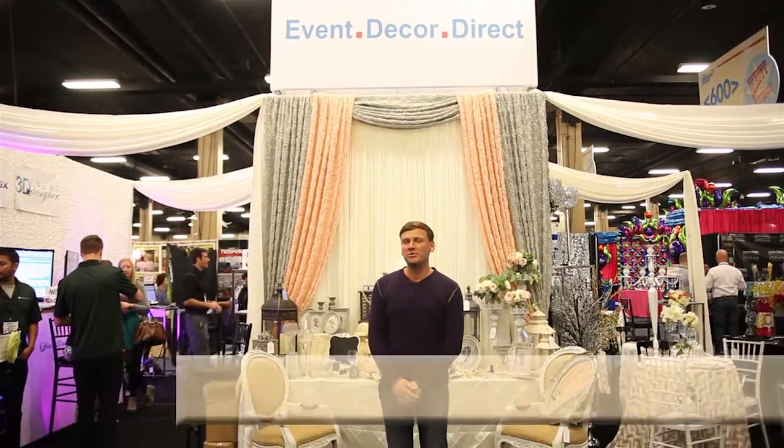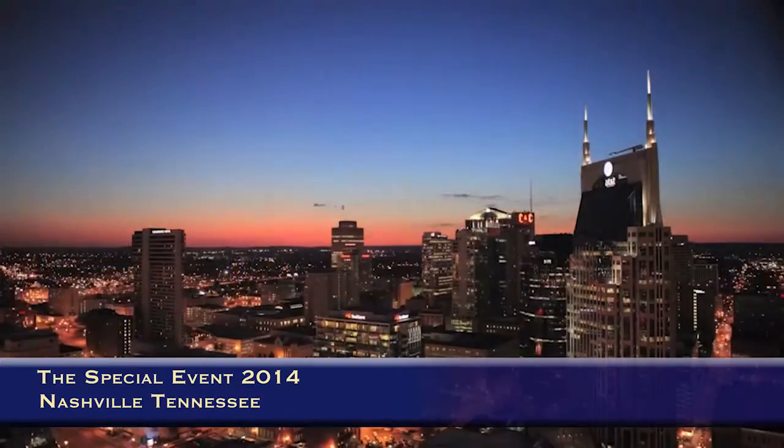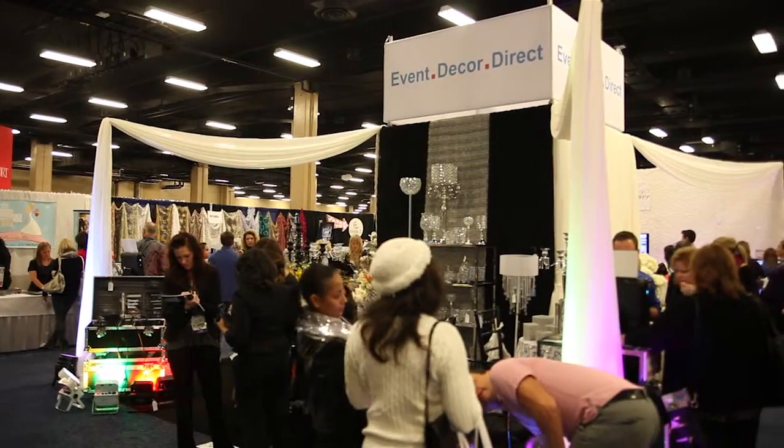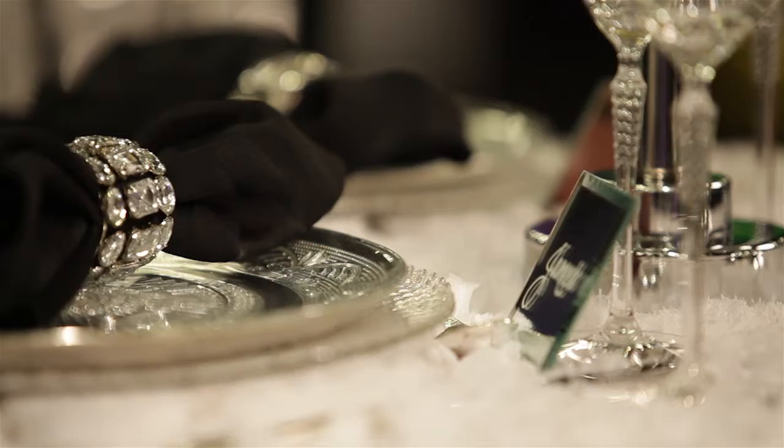Welcome to the Special Event Show 2014 and the Event Decor Direct booth, where we are featuring some of our newest lighting and draping products, along with our 2014 Signature Collection, Rental Tracks, and its 3D event designer. I'm so excited that Event Decor Direct has decided to offer a signature collection to their product line.